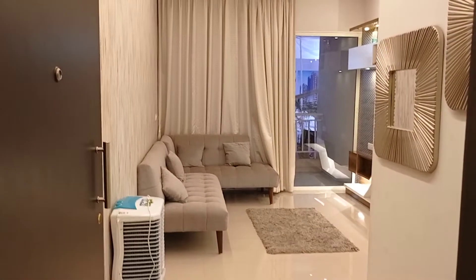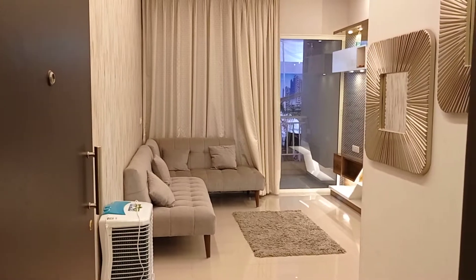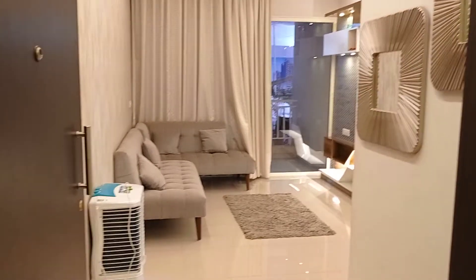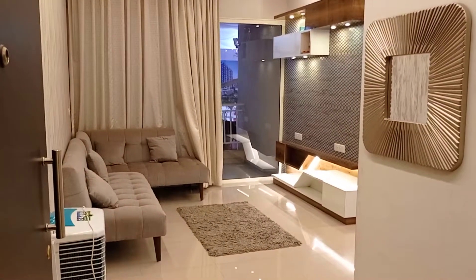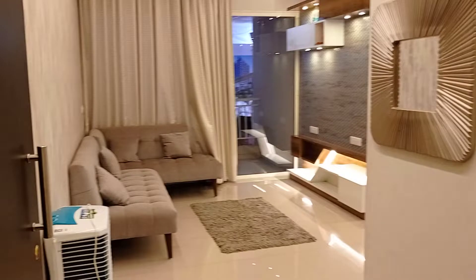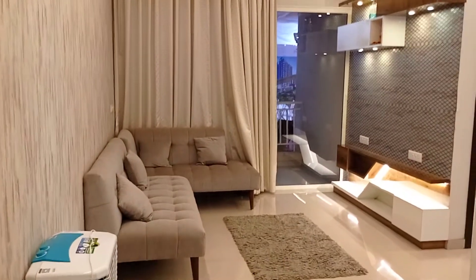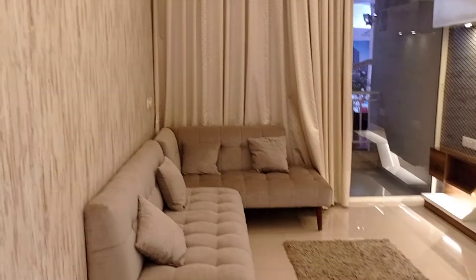Today we are going to explore a 2 BHK at Mantra Montana at Dhanori. The carpet area for this 2 BHK is 782 square feet. This is the entrance lobby, which is 8 by 4.5 — quite a broad entrance. From the entrance, straight ahead you'll have the living area.